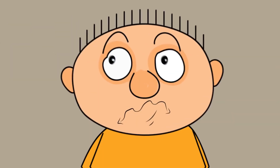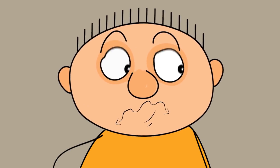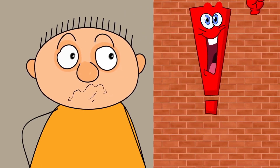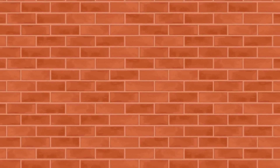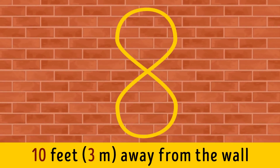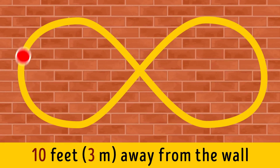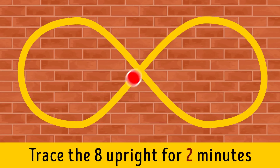Exercise eleven: Figure 8 Tracing. This exercise will improve the flexibility of your eye muscles. Sit in a chair about 10 feet away from a blank wall and imagine a giant number 8 written on it. Rotate that number sideways and start slowly tracing it with your eyes — but keep in mind you shouldn't move your head. Trace the 8 upright for two minutes and then sideways for another two minutes.